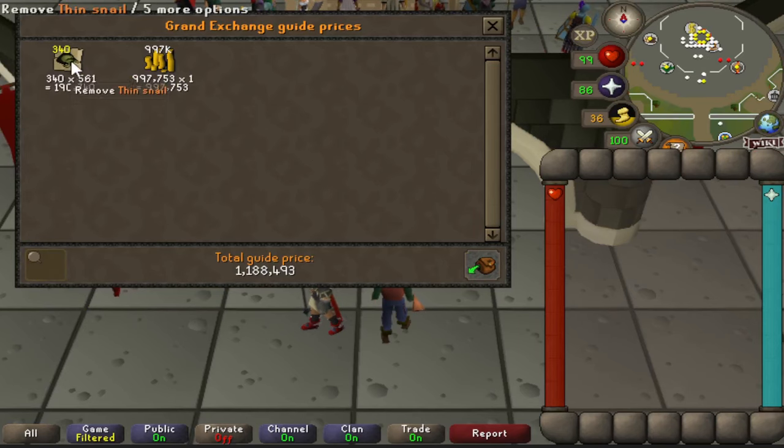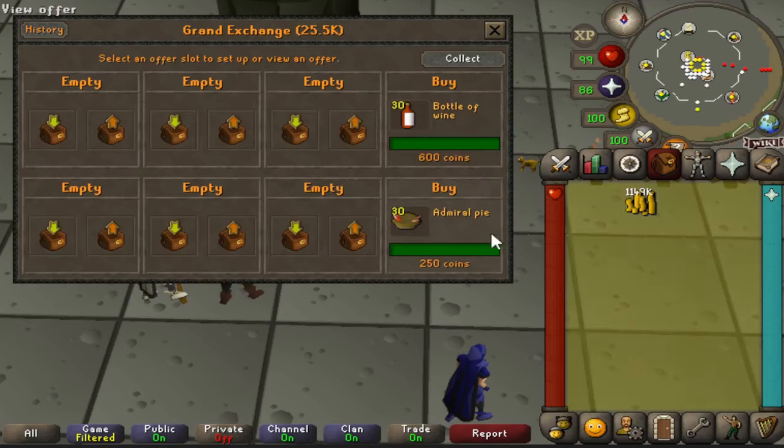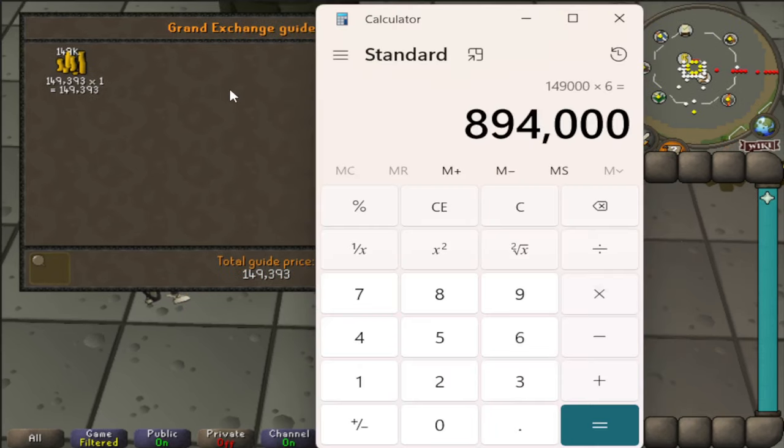I was able to collect 340 of these in 10 minutes and I slow sold them off for 450 GP each. After subtracting out the 1 mil, we are left with 150k. Multiply that number by 6 and we have 894k an hour from our final method.